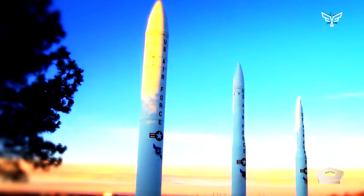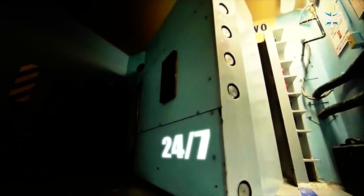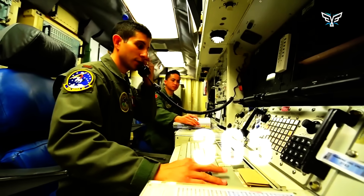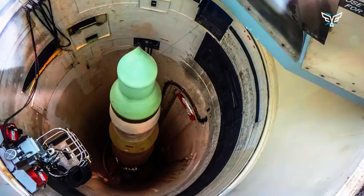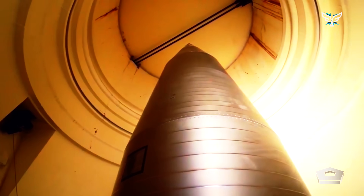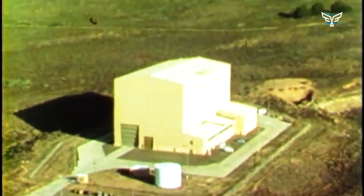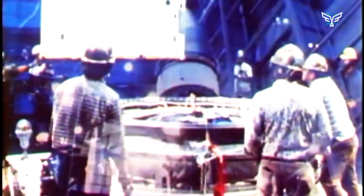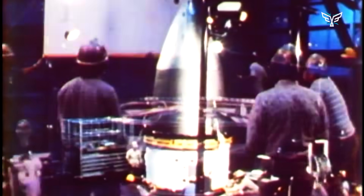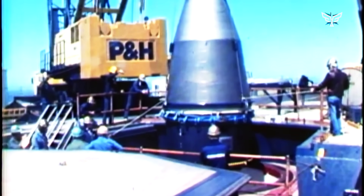The Minuteman 3 won't be around forever. After more than 60 years of service, it's getting ready to pass the torch to a brand new system called the LGM-35A Sentinel. The upgrade is a huge deal because while the Minuteman has been updated a lot, its basic infrastructure — like the silos themselves — is getting pretty old. The Sentinel is being designed from the ground up for the modern era. It will use a modular architecture, meaning it will be much easier to upgrade with new technology as it comes out, keeping the land-based part of the triad reliable and effective for decades to come.